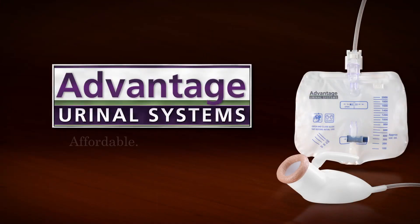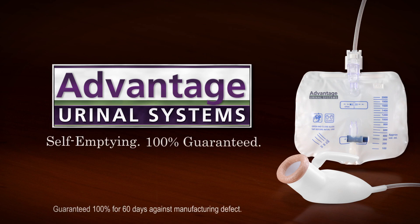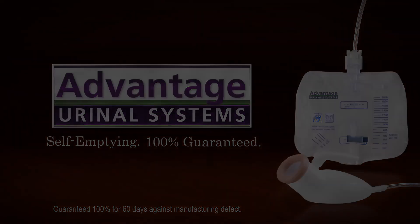Advantage urinal systems: affordable, easy to use, self-emptying, and 100% guaranteed.